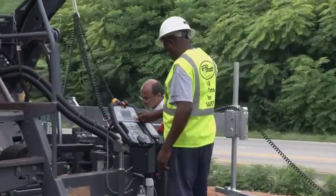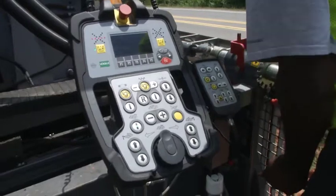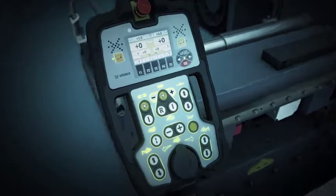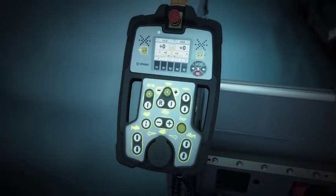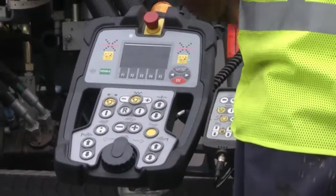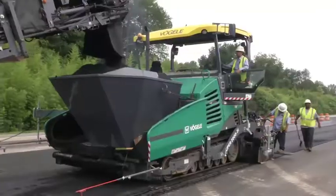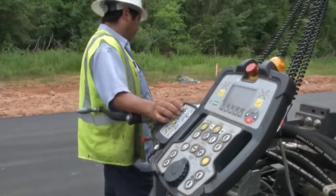Optimum working conditions are essential for the screed operator too. Therefore, the Ergo Plus screed consoles have been completely redesigned, making operation of this new Dash 3 machine even easier. Like the paver operator's console, the screed console is also specially designed for nighttime operation. The clear menu structure, including grade and slope control, and the self-explanatory language-neutral symbols, make operation particularly safe and simple. Both the left and right hand side of each screed can be controlled from either screed console.